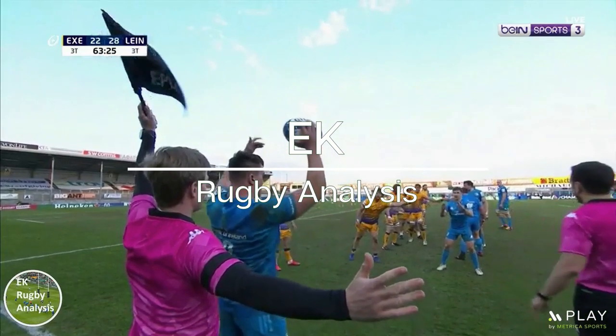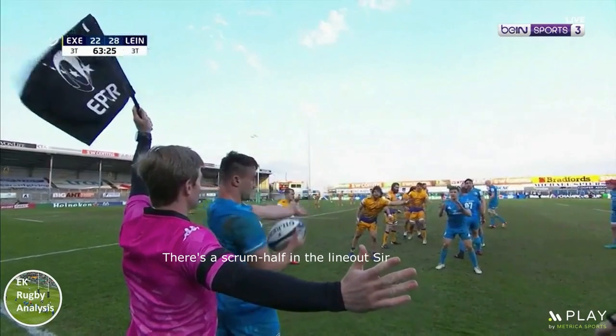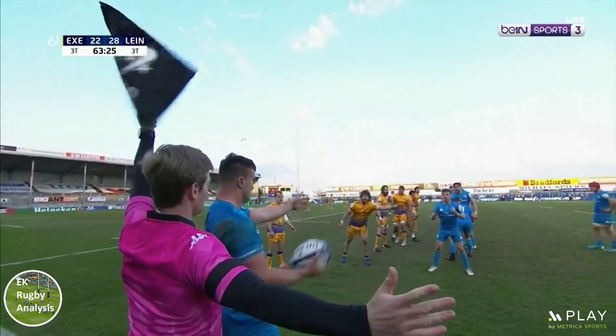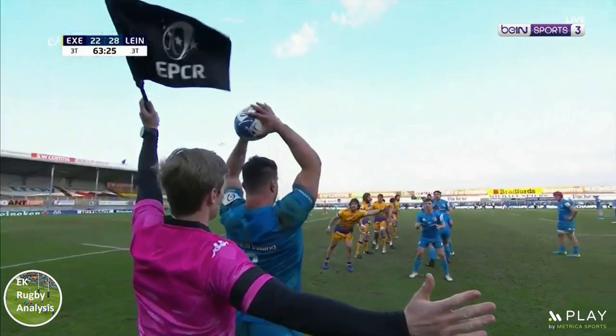Hi, my name's Evan and welcome to EK Rugby Analysis. In this video we take a look at a cleverly choreographed play from Leinster vs Exeter that led to 3 points and almost 5 for the Irish province.